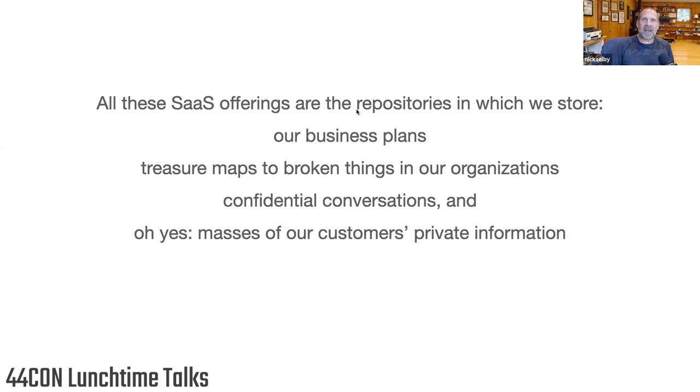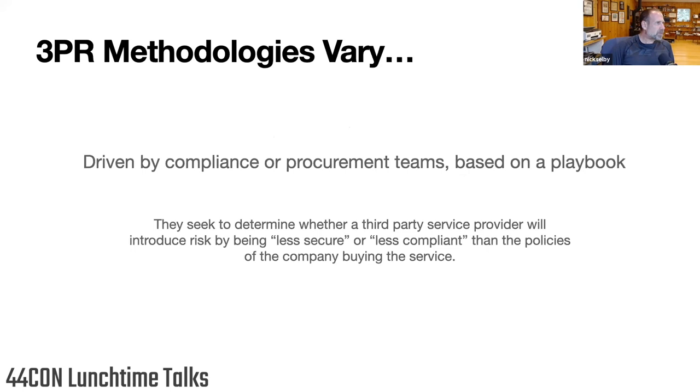We also store our confidential conversations in there. We get so used to saying things in Slack and email that we don't even think anymore as to whether we should be saying things in those channels. And we're also keeping masses of our customers' private information in there. It's a chain of trust that goes from the customer to us, to our SaaS providers, to their SaaS providers, to their third-party hosts, contractors, and services. When we talk about supply chain risk, it really is a chain.